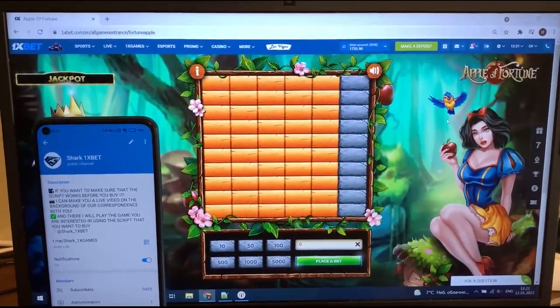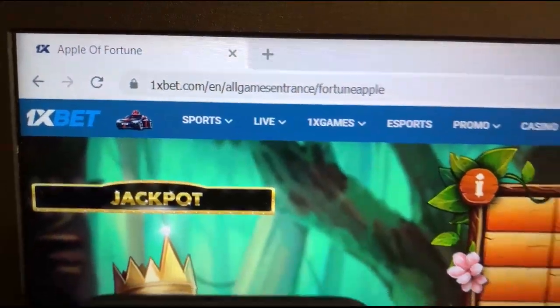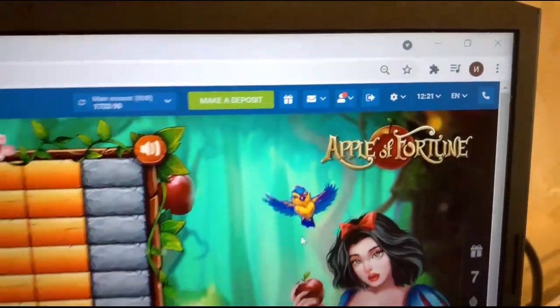Hello my dear friends, look at this. This is Apple Fortune hack for mobile Android phone and PC. Look at this — 1xbet official website. This is my balance. This is actual fresh date and fresh time today.